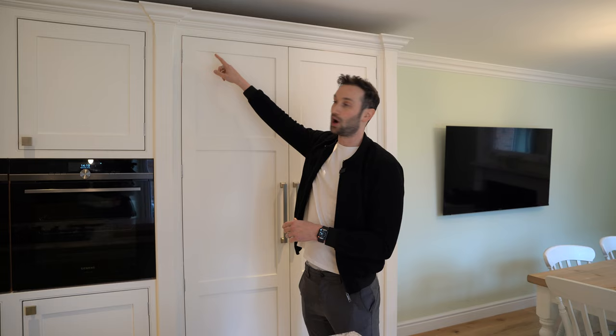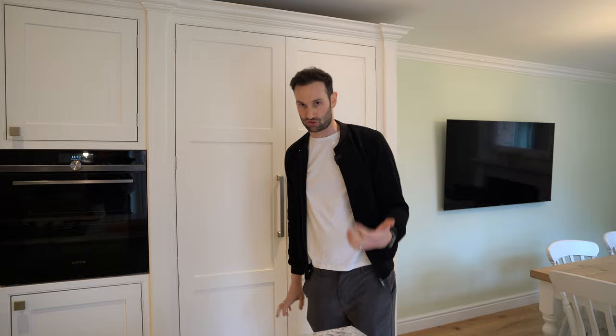Behind me is the main L-shaped run, painted in Wimborne White. It's a shaker door, in-frame cabinetry with a lovely quirk bead. You can see the butt hinges on the front — those have been chopped in by hand, which gives a much more traditional aesthetic. You'll also see the moulded cornice running above.